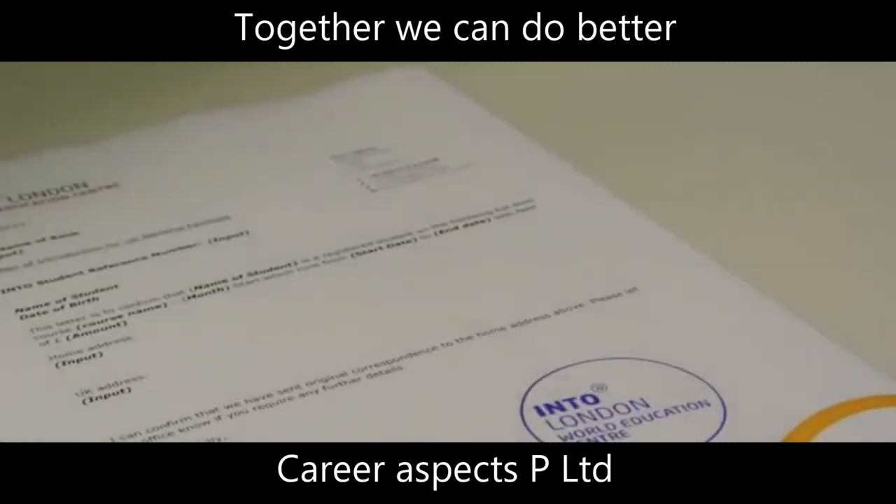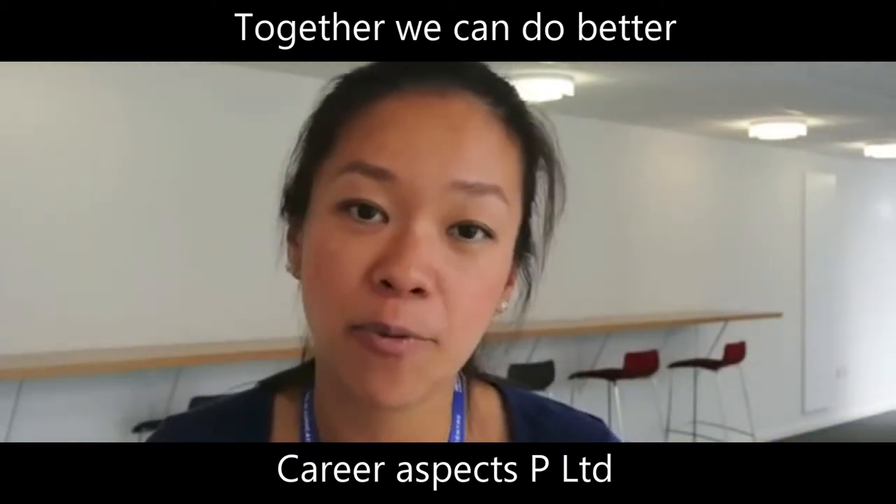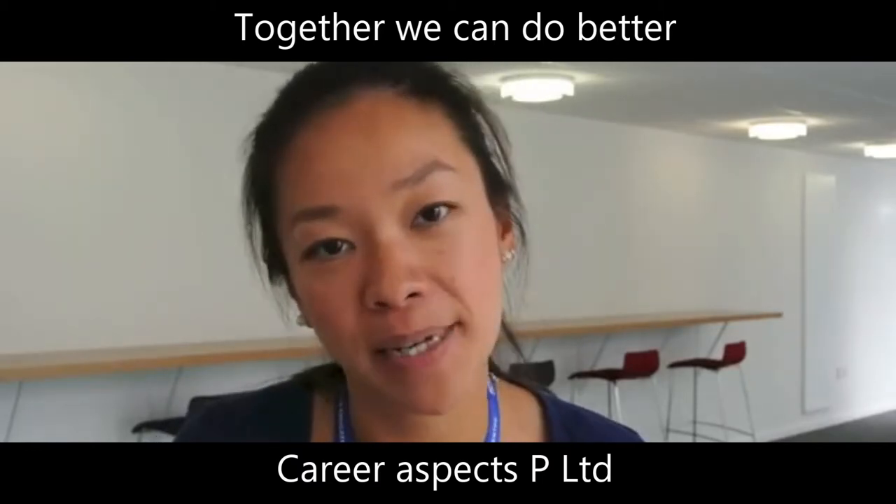On the bank letter, it states your course information, your home address, and also your UK address. Now you have done everything and you just need to get back to your studies and wait up to 4 weeks for your bank account to be confirmed.